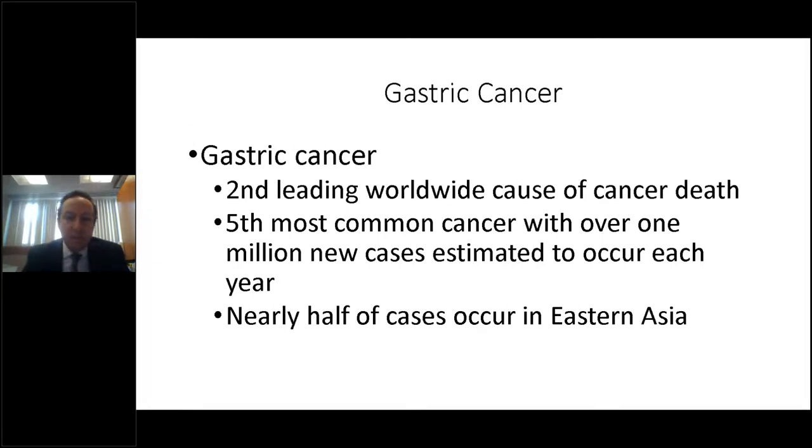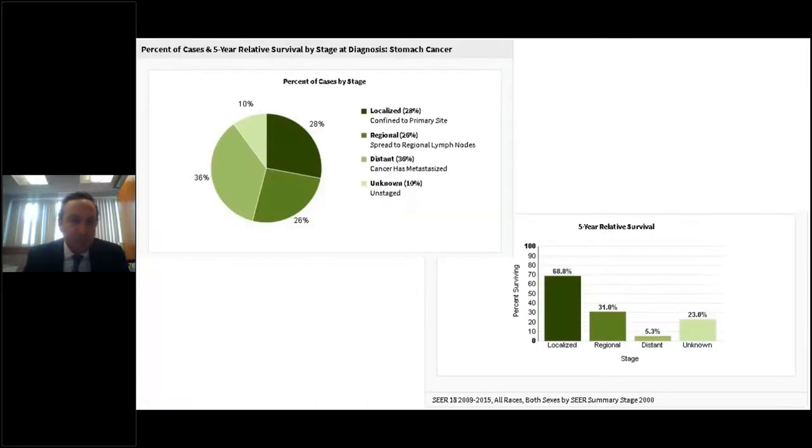Gastric cancer is the second leading worldwide cause of cancer death and the fifth most common cancer, with over one million new cases estimated to occur each year — nearly half of those occurring in Eastern Asia. According to the most recent SEER database in the United States, 28% of cases are localized, 29% are regional, meaning they have spread to regional lymph nodes, and 36% are metastatic. Five-year survival is approximately 69% for localized, 31% for regional, and 5.3% for distant metastatic cases.